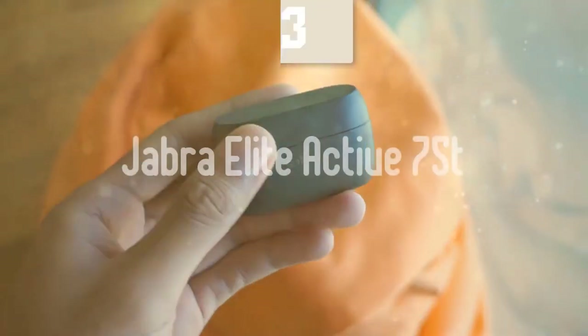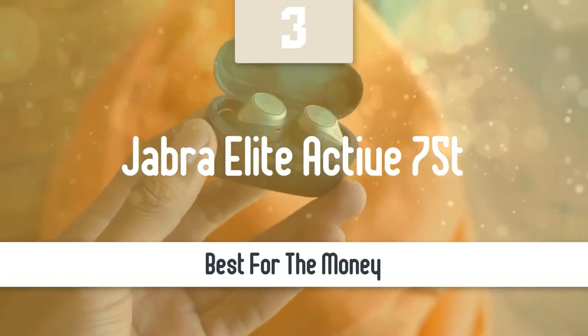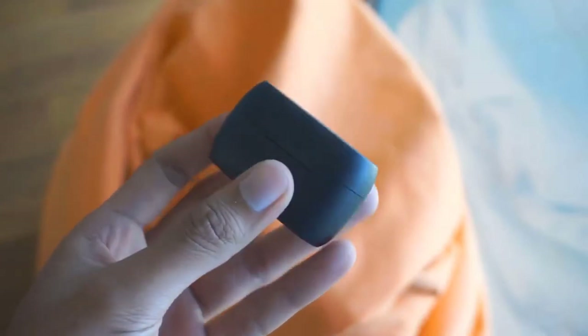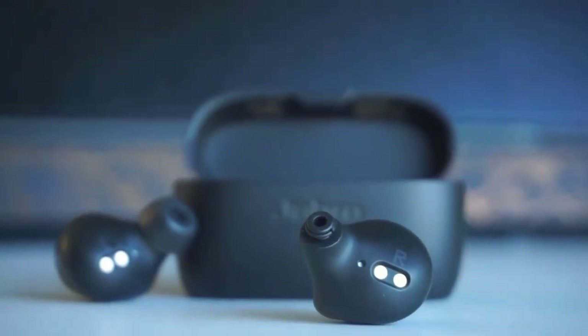At number 3, it's the Jabra Elite Active 75T. Another great pair of earbuds are the Jabra Elite 75T. If you're looking for a perfect balance of usability, features, and sound quality, definitely the answer will be the Jabra Elite 75T.